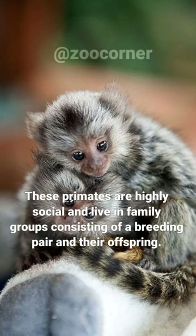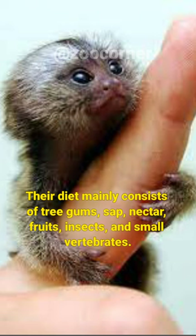These primates are highly social and live in family groups consisting of a breeding pair and their offspring. Their diet mainly consists of tree gums, sap, nectar, fruits, insects, and small vertebrates.